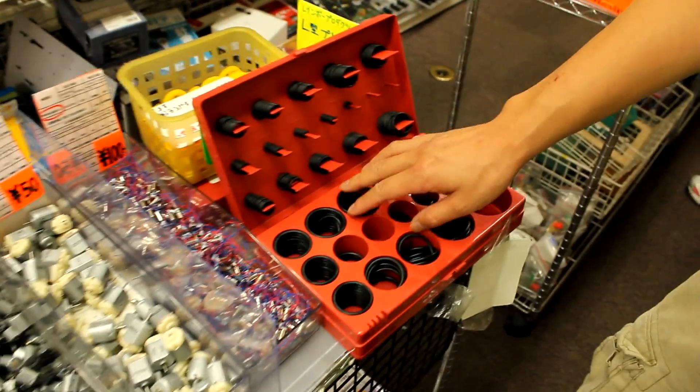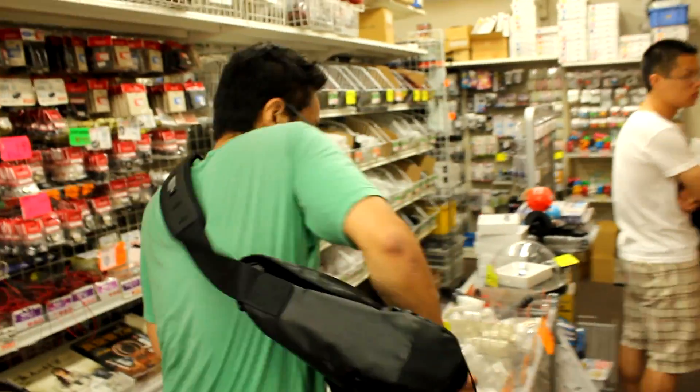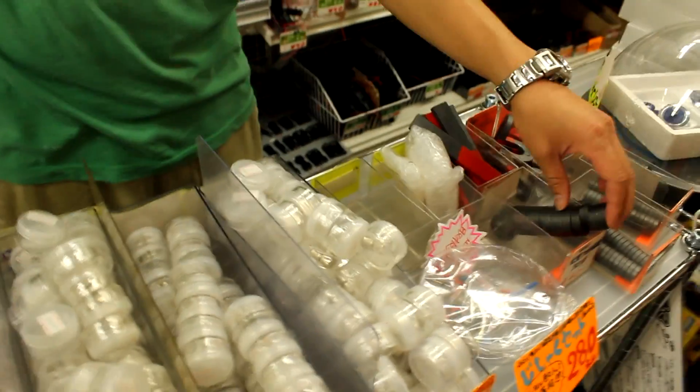And if you need any O-rings or gaskets — like if you're trying to weatherproof something — you can just pick them up here. They have a bunch of magnets they sell kind of loose. These are the standard rare earth magnets.